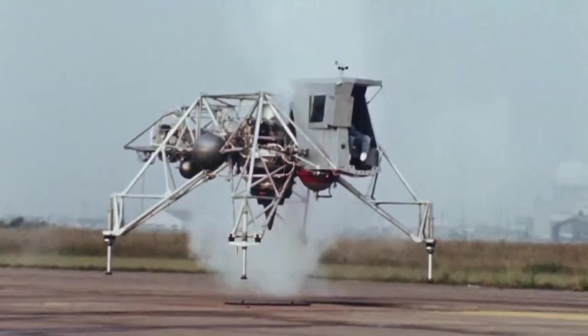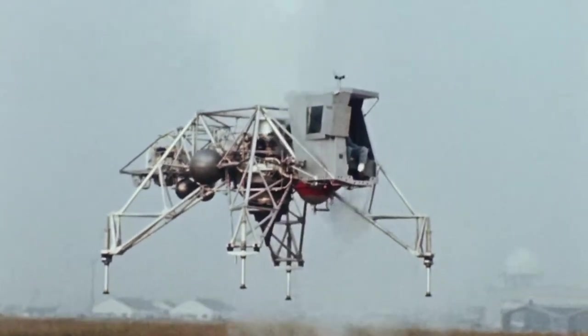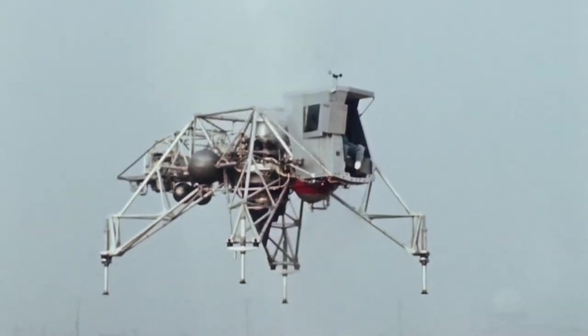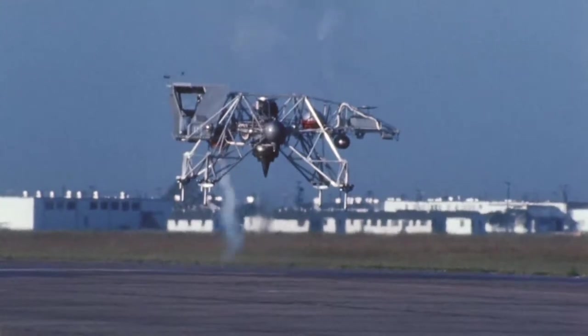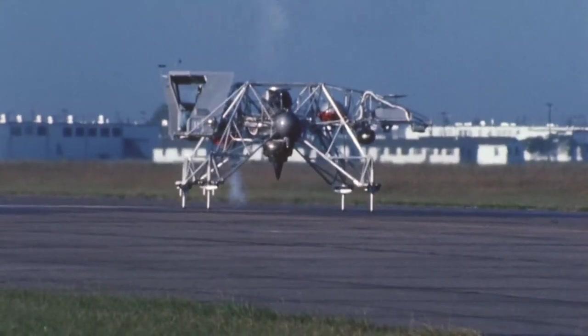An advanced version of the LLRV, the Lunar Landing Training Vehicle, or LLTV, proved to be an excellent simulator and was highly regarded by the Apollo lunar module crews as necessary to lunar landing preparation.